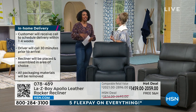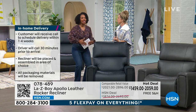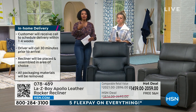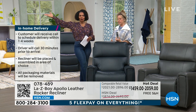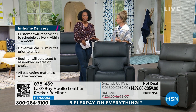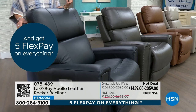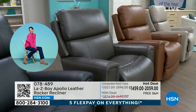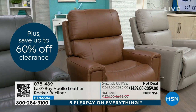We know Lazy Boy for a great product, but for just about 100 years they continue to innovate — made in the USA, made in Tennessee. Why get it from HSN? Because this Apollo is exclusive to HSN — Lazy Boy made it specifically for you. You get flex pay on any major credit card, and it ships straight to you. Order today on HSN.com, the HSN app, using the QR code, or by calling — your chair arrives in a few weeks.